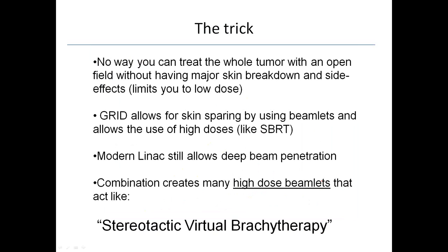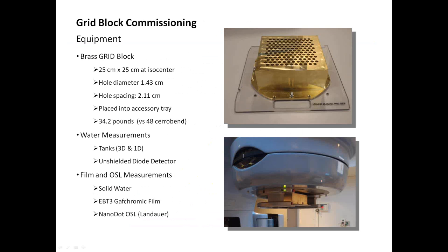When I think of the grid, I want you to think of stereotactic virtual brachytherapy. The block we ordered is 25 by 25 centimeters at the isocenter. Each hole is 1.43 centimeters in diameter, and the isocenter from one hole to another is 2.11 centimeters. These numbers are derived from the literature — the spacings that have been probably most successful and clinically used. This block is placed onto an accessory tray. When made of brass, it measures about 34 pounds. There is another block made of Cerrobend, which is 48 pounds — this brass block is lighter, which is very important to RTTs who are not used to lifting blocks now that they have MLCs.